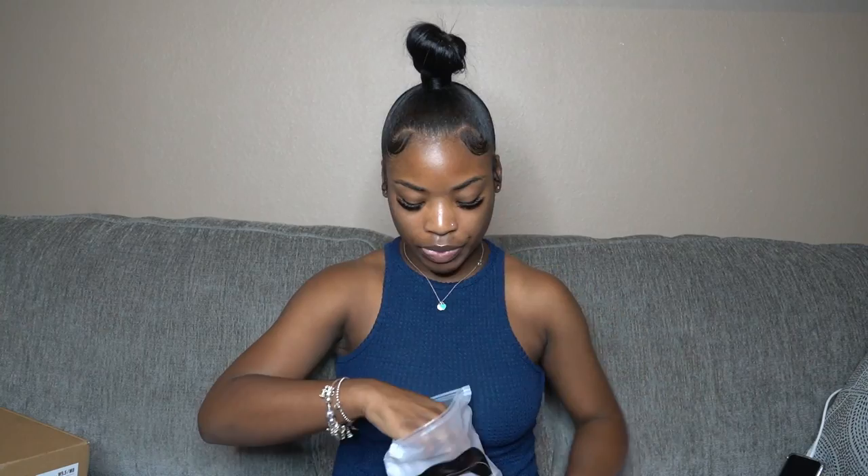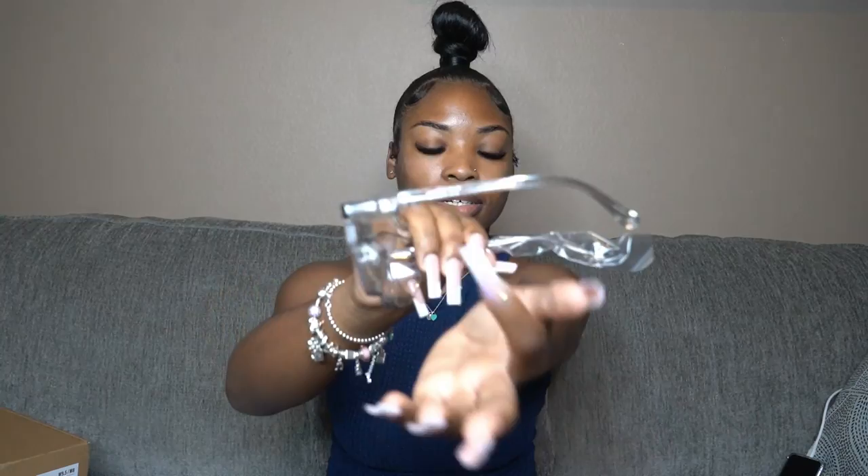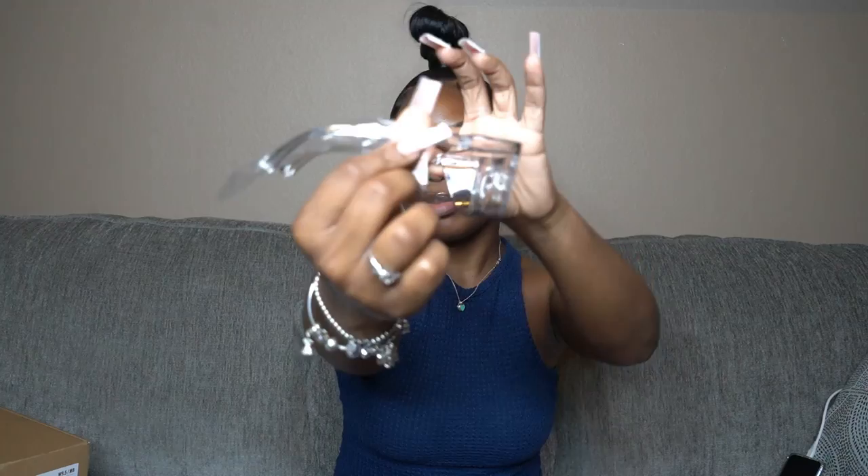Next I got compression socks — apparently they're a lifesaver when you're on your feet all day. I got a four-pack from Amazon in white to match my white shoes. Then I got stoggles, which are the Amazon off-brand version. They're clear safety glasses with side protection approved for lab use, so I don't have to wear big bulky goggles. If you can get stoggles, I definitely recommend them.